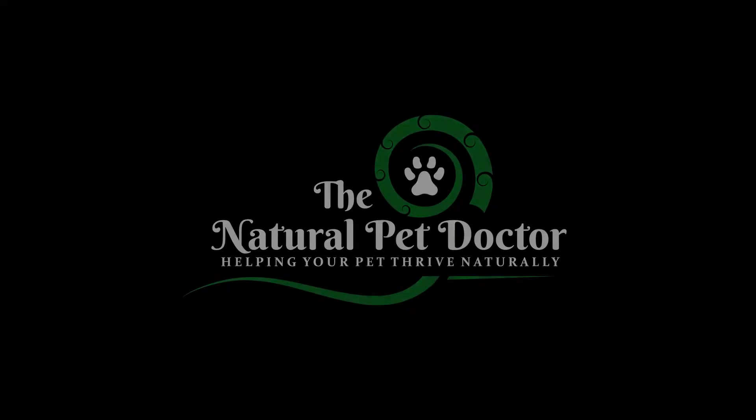Make sure you hit that like button if you're all for helping your pets live a long, vibrant, and healthy life. I'm Dr. Katie Woodley, a holistic veterinarian and founder of The Natural Pet Doctor. We're on a mission to make sure incredible pet parents like you have all the tools you need to help your pets thrive naturally. You can find more of our free pet health content at thenaturalpetdoctor.com.